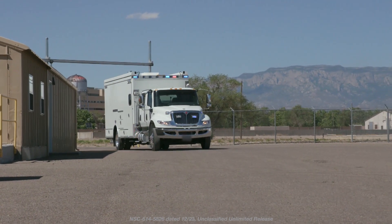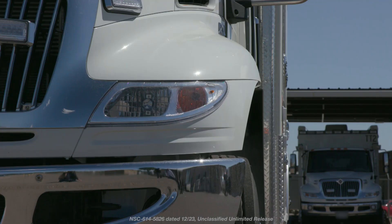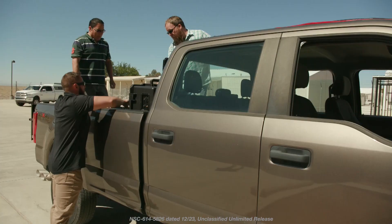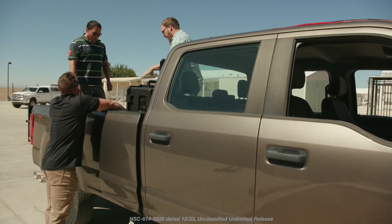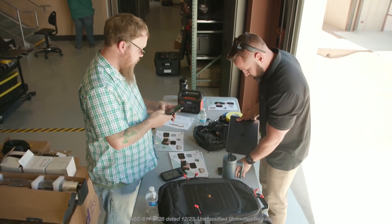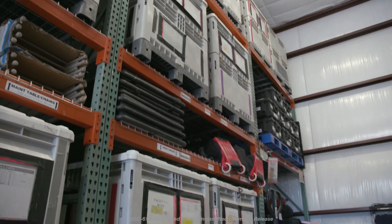The site's Nuclear Response Operations Program, otherwise known as NROP, is committed to preventing the proliferation of nuclear weapons worldwide. The team's expertise includes radiological assistance, render-safe operations, nuclear forensics, depot operations, maintenance, and procurement.